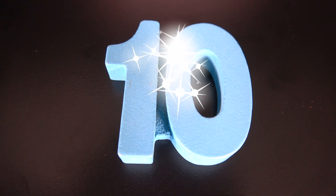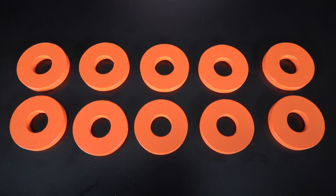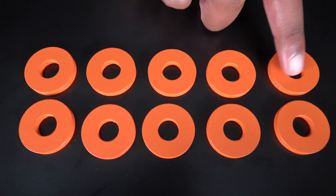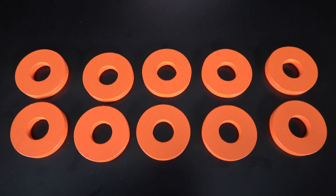This is the number ten. The number ten will go here. Ten. These are ten orange rings. One. Two. Three. Four. Five. Six. Seven. Eight. Nine. Ten. Ten orange rings.